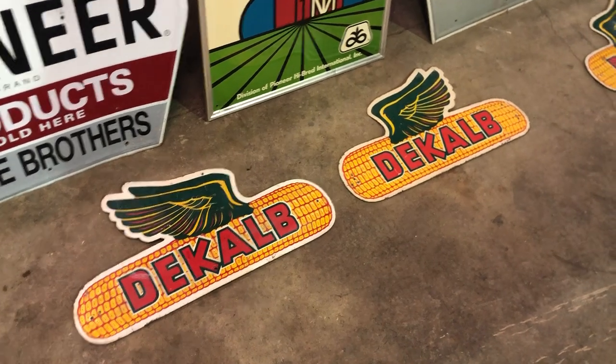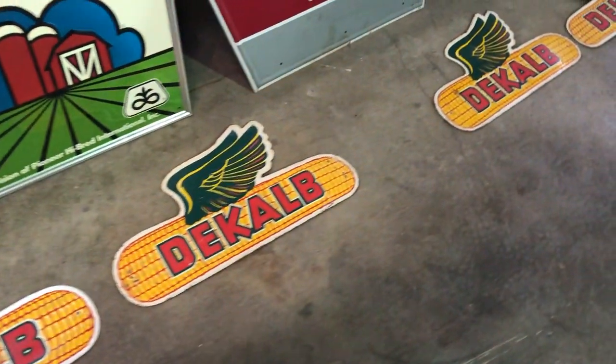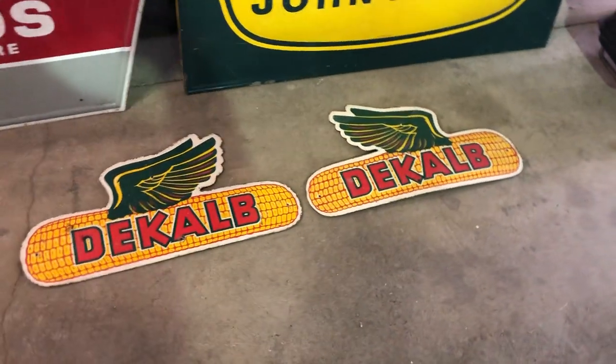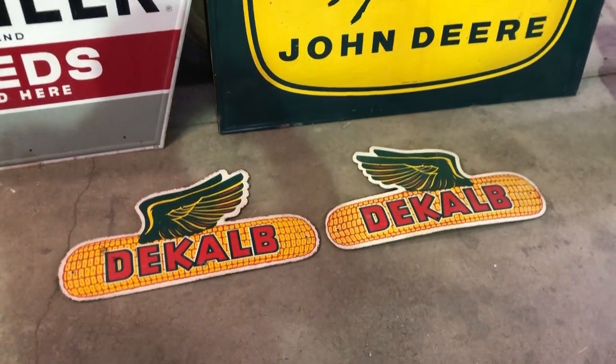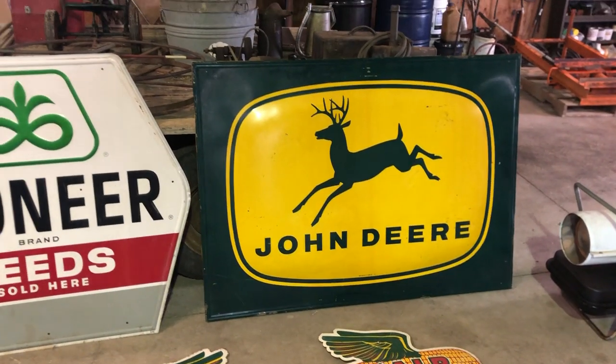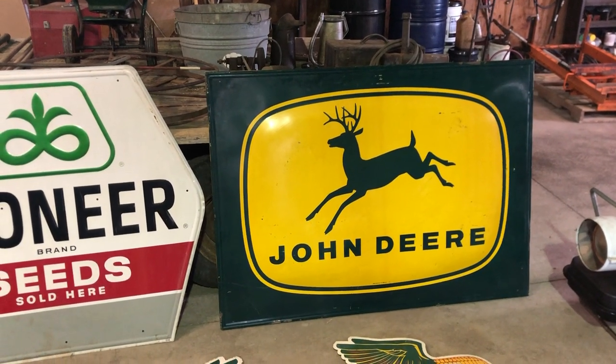There's one set to put on a post, here's another set to put on a post. Just proof that you never know what you're gonna find until you start digging through. Thanks for watching guys.